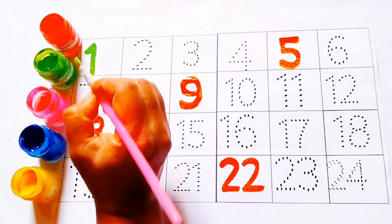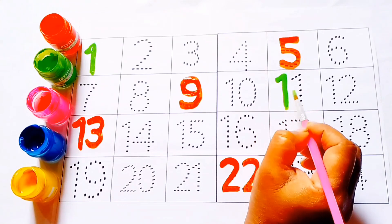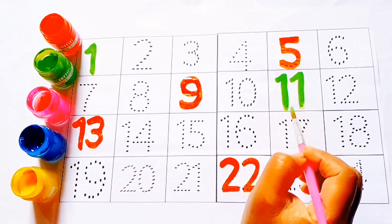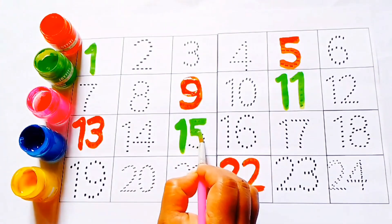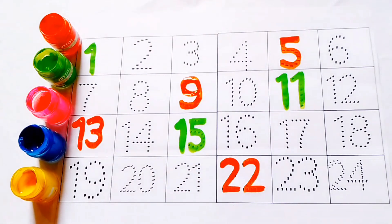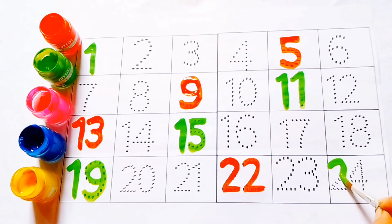Green color: one, one. Eleven, eleven. Fifteen, fifteen. Fifteen. Nineteen, nineteen. Twenty-four, twenty-four.